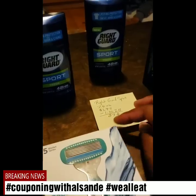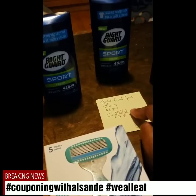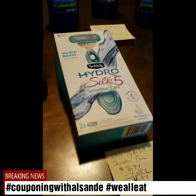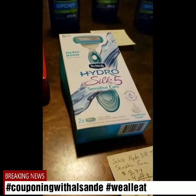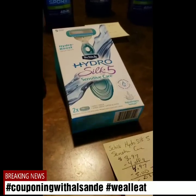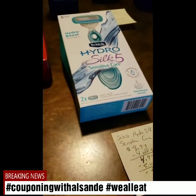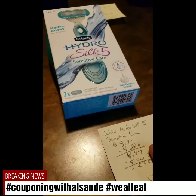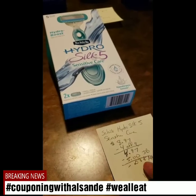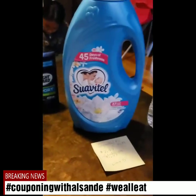Right Guard Sport — make sure on the sizes. This is the 2.6 ounce at $1.97. I-Bought gave me back a dollar on each one, so it was 97 cents each. Limit of three, so I used my limits. The Schick Hydro Silk Five Sensitive Care — I got a four dollar off coupon from Coupons.com, making it $4.97. I-Bought gave me five dollars back, so I made three cents. It has a limit of one.